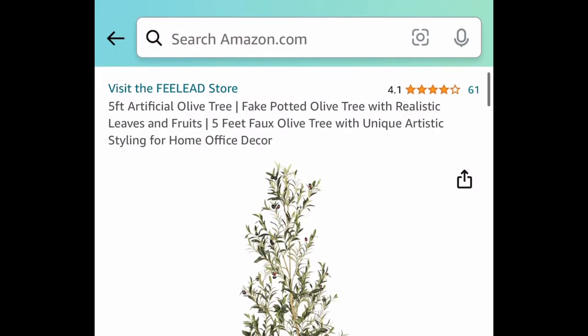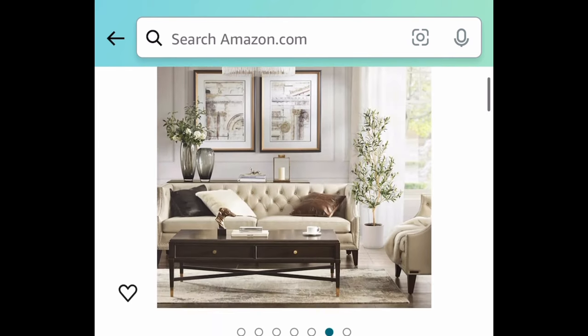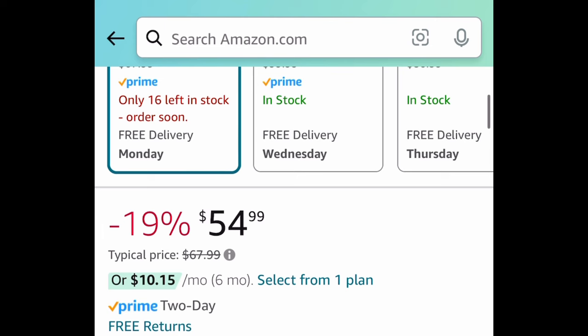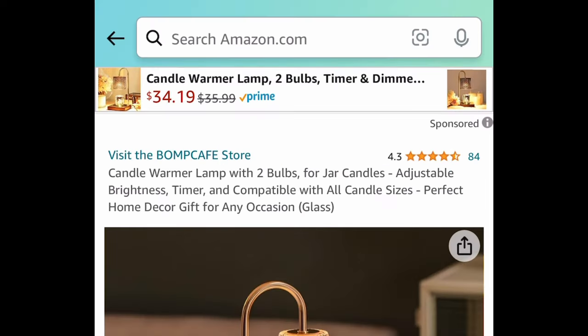Starting with this one because there are only a few left — this is a five-foot artificial olive tree. It comes with a code and the price has dropped down to $54.99. With the code, it'll be $27.49.